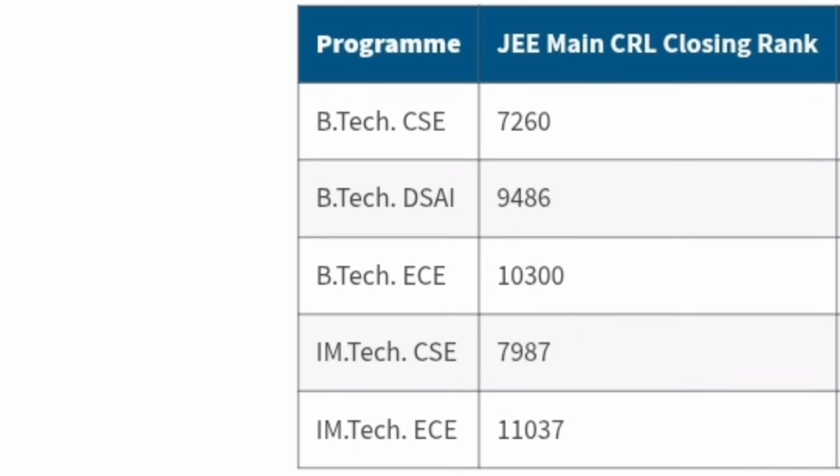Since admission is based on JEE Mains cutoffs, here are last year's last-round cutoffs — meaning no further round was held after this. The last student admitted to B.Tech CSE had an All India Rank of 7,200; DSAI was 9,400; ECE was 10,300. For Integrated M.Tech CSE the rank was 7,987 and for Integrated M.Tech ECE it was 11,000. The first round will be much tougher; you generally need a minimum of 99+ percentile.